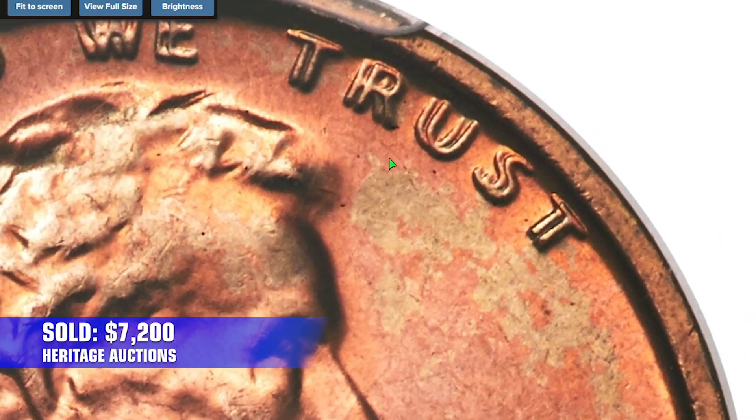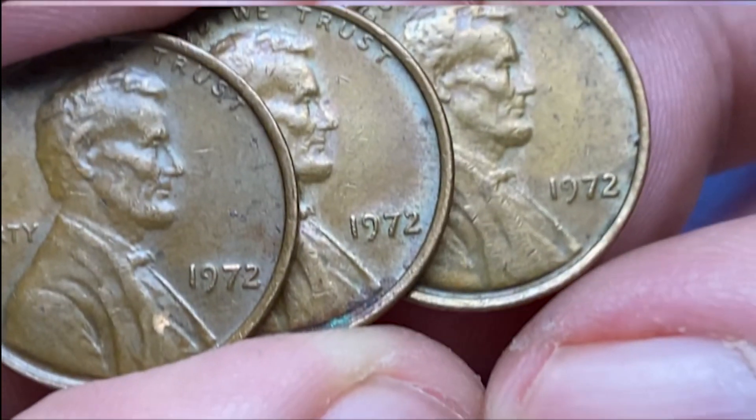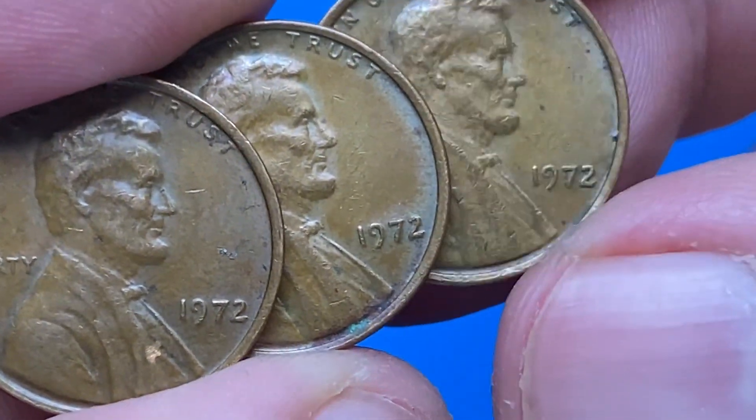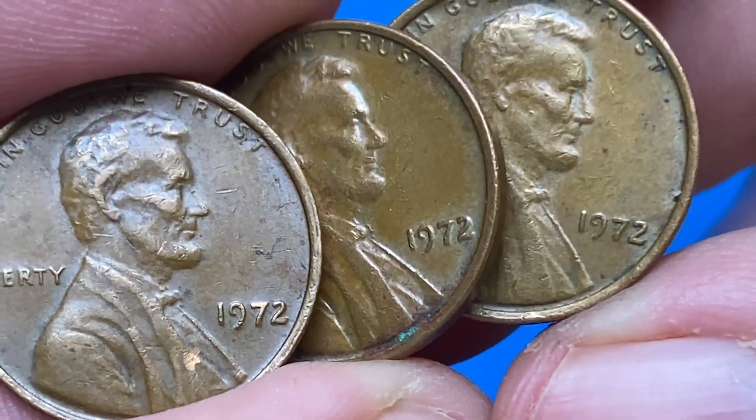So closely inspect your 1972 pennies for doubled die elements. For the latest, check out the guide prices for higher grades of regular strike 1972-P and 1972-D Lincoln cents. Take care.